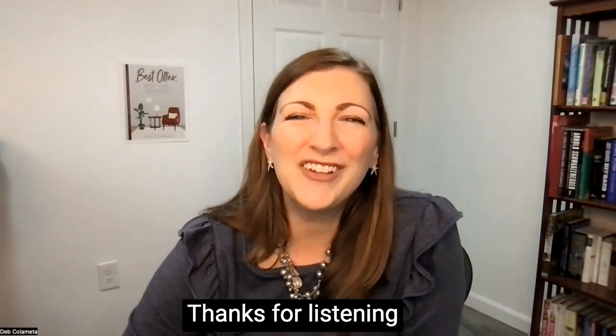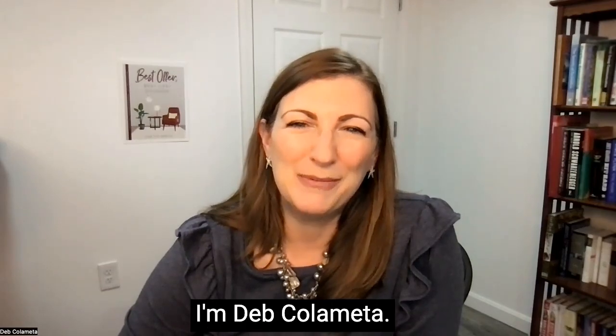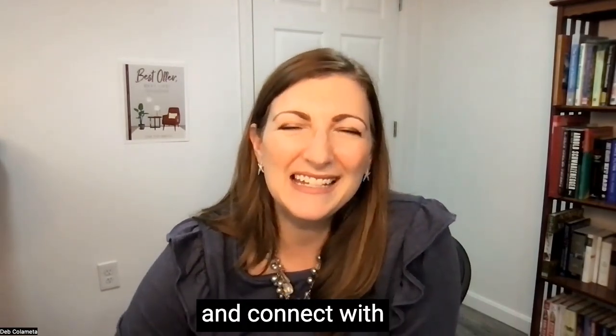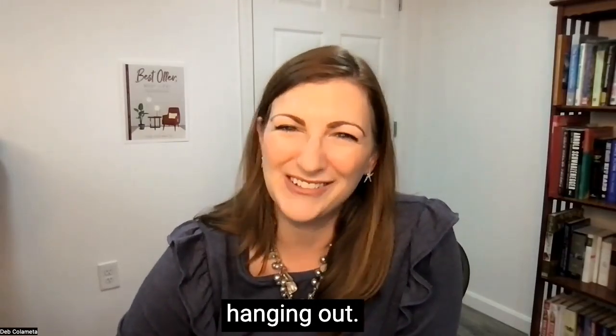Thanks for listening to this episode of Upcycling with Deb. I'm Deb Colometta. Head over to my website, thedebsite.com, for your free downloadable guide, and connect with me on Facebook and Instagram at Deb Colometta. Thanks for hanging out.